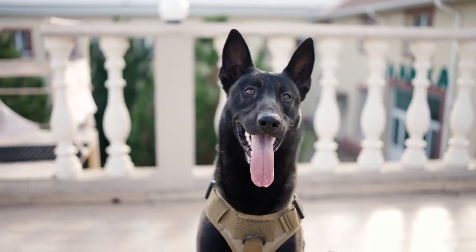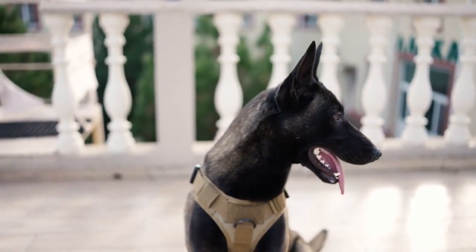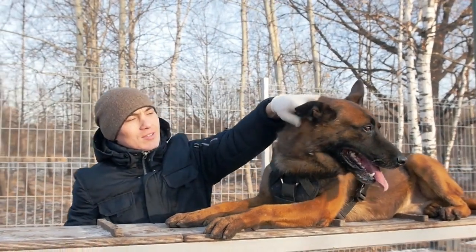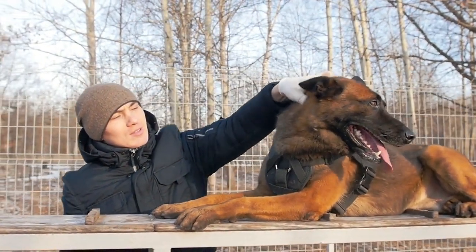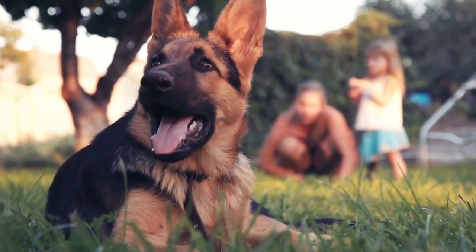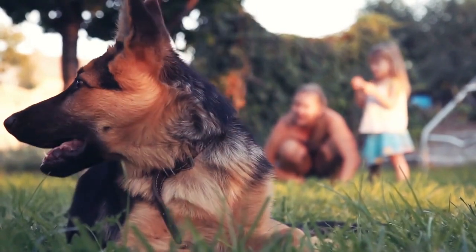The German Shepherd and the Belgian Malinois are two exceptional canine breeds with a long history of service in various roles. Both breeds offer intelligence, loyalty, and versatility, but they have distinct characteristics that suit different environments and preferences. Whether you choose a German Shepherd or a Belgian Malinois, you'll have a remarkable and dependable companion ready to excel in any task you set before them.